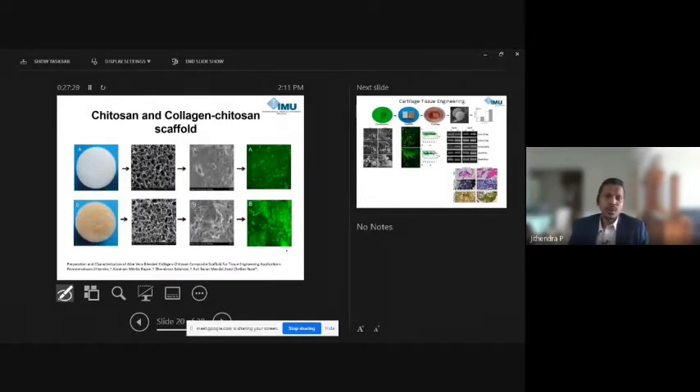One study I developed and published used a combination of collagen and chitosan — a well-studied material combination. We incorporated phyto components, specifically aloe vera, into the mixture and found that the presence of aloe vera in the chitosan-collagen combination facilitated cell growth, making it suitable for tissue engineering applications.